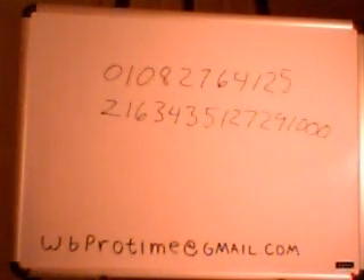Hello, this is Walter Barker with ProTime. What we're going to do is a little amazing trick with numbers and a calculator.